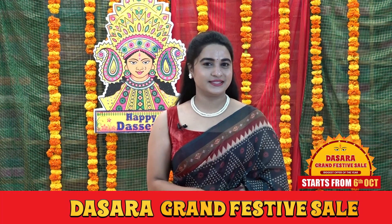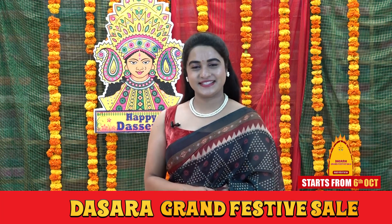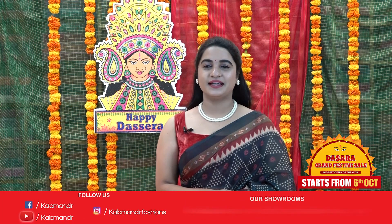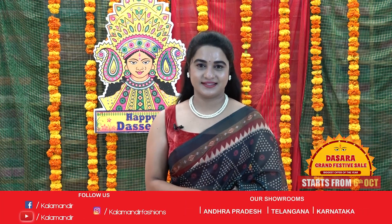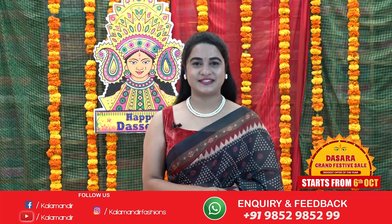Hello ladies, welcome to Kalamandir YouTube channel. How are you? I hope everyone is doing good and safe. Today I am going to showcase a very lovely collection which is Kalamkari printed sarees with flat 666 rupees. So without any further delay, let's get started with my beautiful saree.